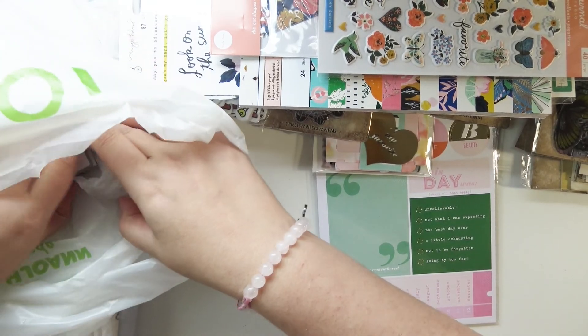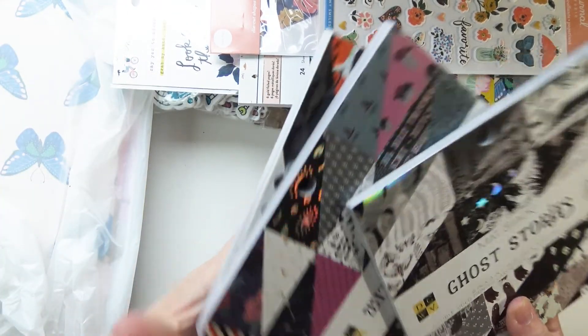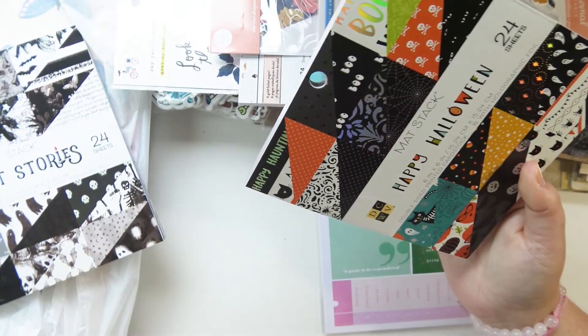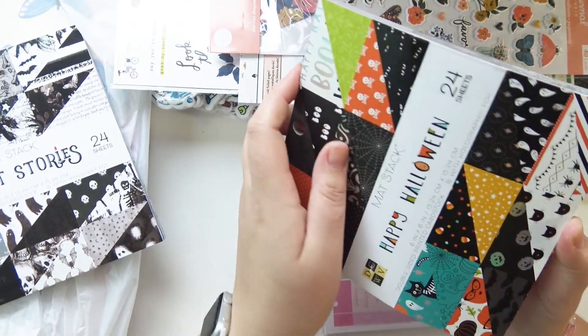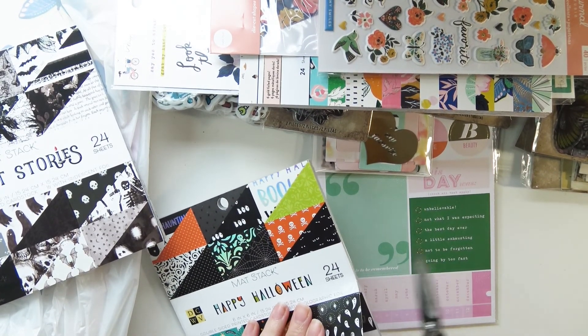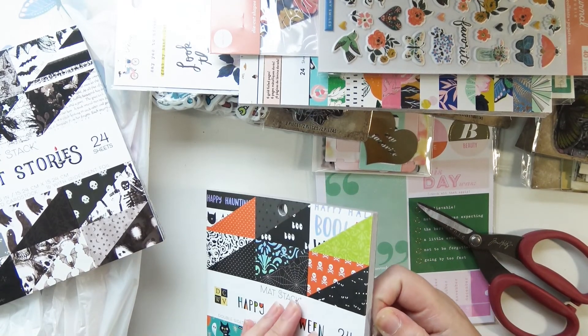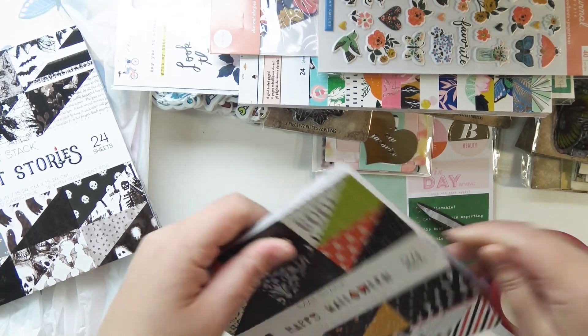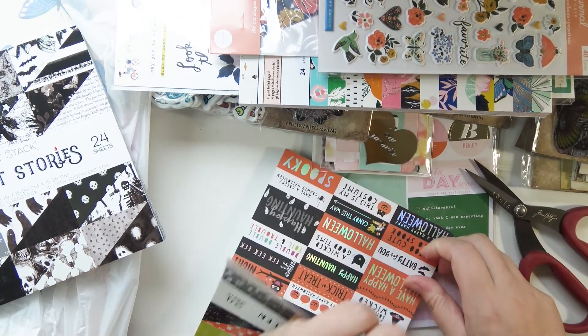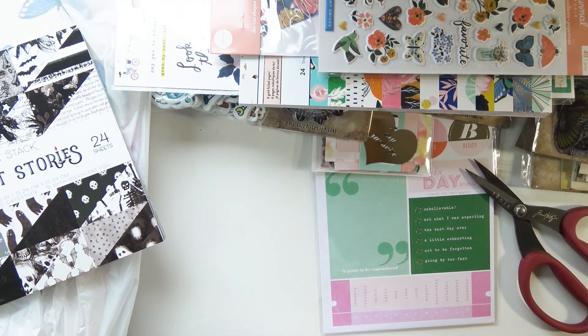Now we're gonna get into paper. I got the three new Die Cuts with a View Halloween mat stacks — pretty sure they only had three collections for Halloween. I got all three of them, all 40% off. I think I'm completely set for Halloween paper for like the next three years, but I just couldn't pass it up.